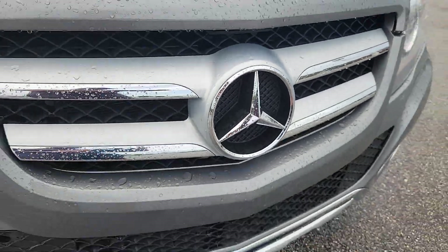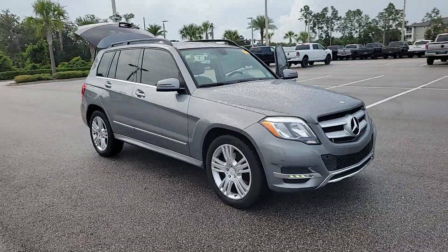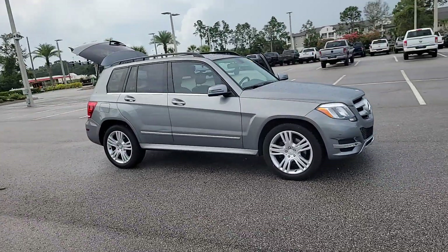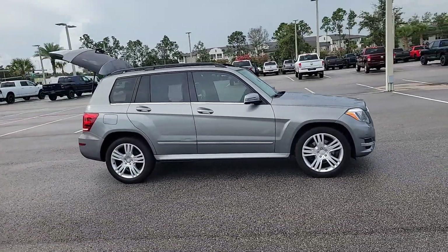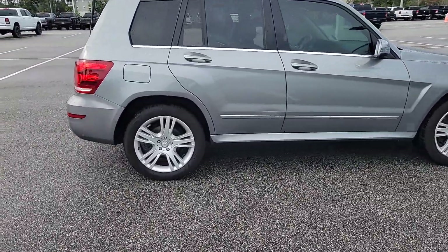Here is a wonderful 2015 Mercedes-Benz GLK Class. This vehicle is an outstanding buy with fewer than 80,000 miles on the odometer. Drive your best life in this superbly crafted GLK Class.